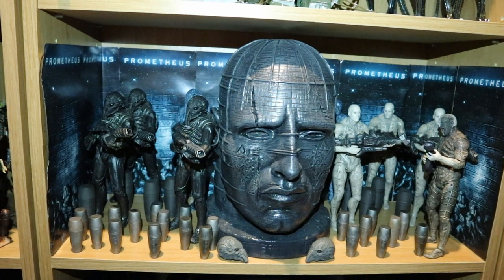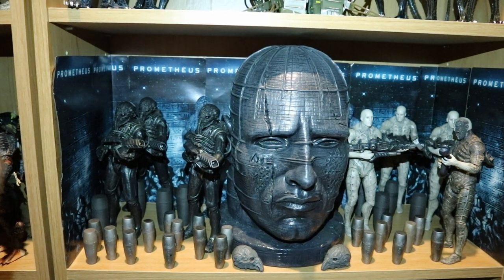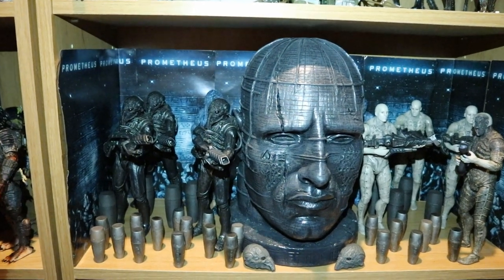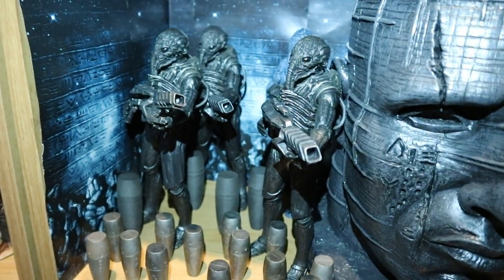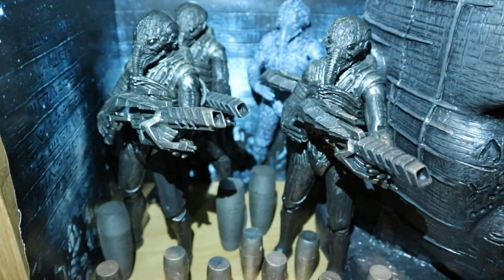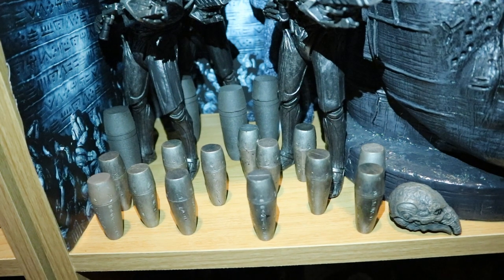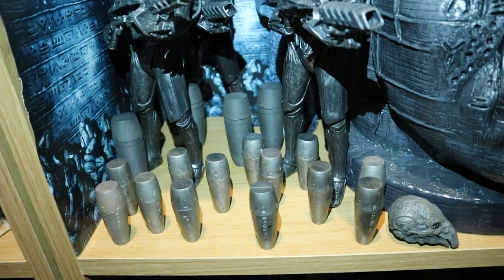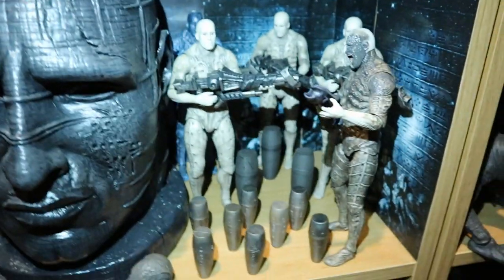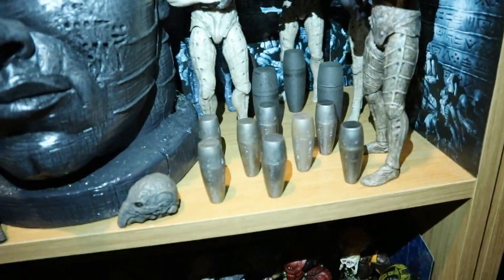This next shelf is my Prometheus Engineer and Ampule shelf. In the center is an absolutely large custom diorama — a giant Engineer head as featured in the Temple in both Prometheus and Alien Covenant. We've got three black Engineers in their suits, all with Engineer guns — I'm using Predator guns as Engineer guns. There's the holograph version in the back, a whole bunch of ampules both large and small, custom cast ampules and 3D prints of the large ones. On the side, five more Engineers — holographic in the back, three white, and one Battle Damaged.